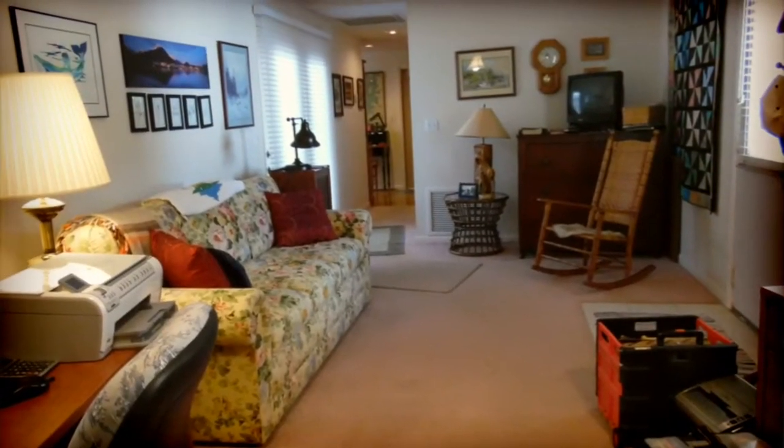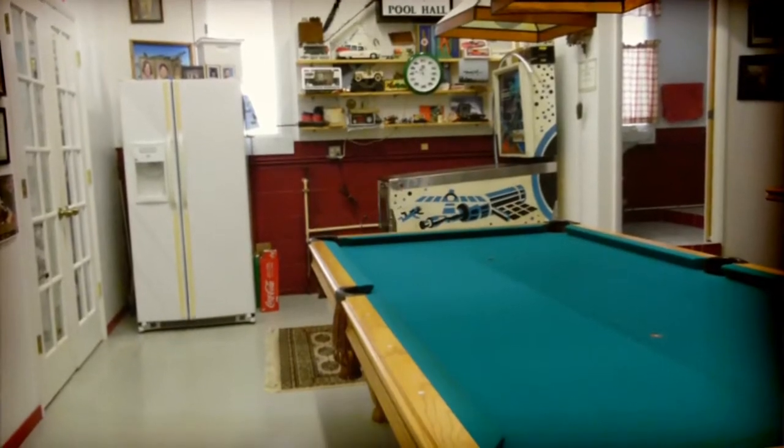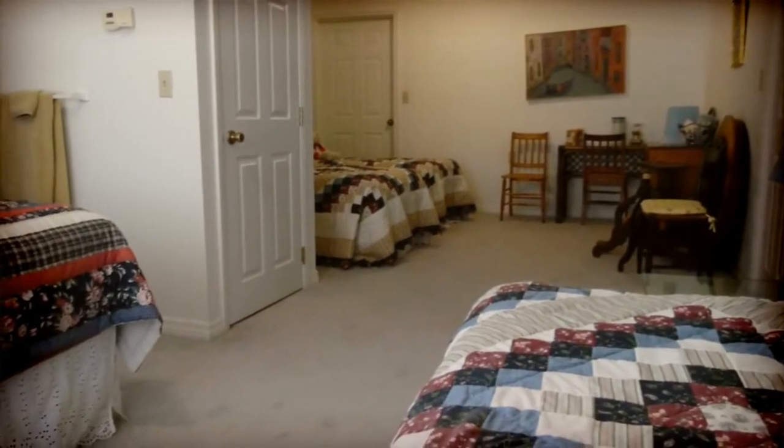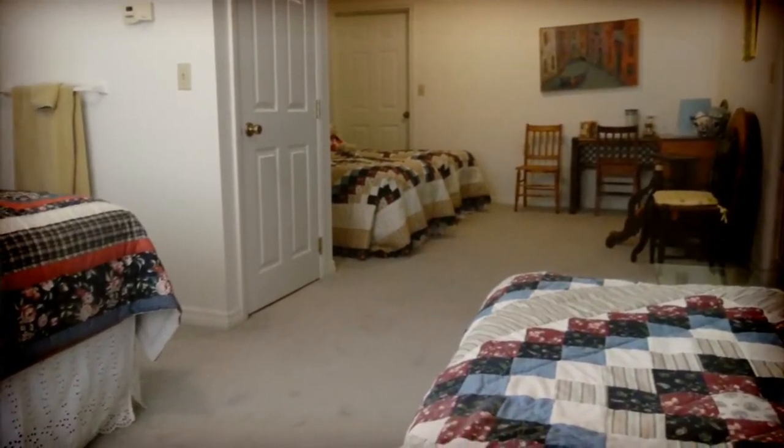From the study and office area you have access into the game room, and the game room leads up to the guest bunkhouse, which is perfect for the guests or family that you might be hosting.